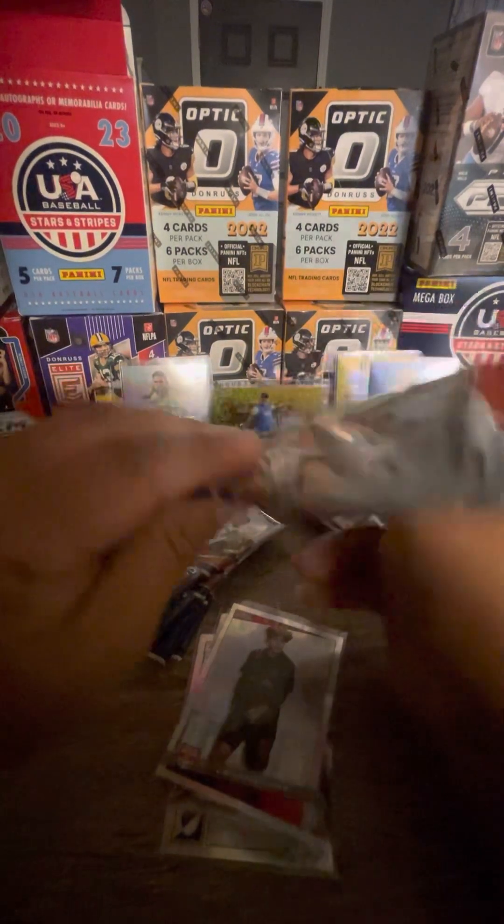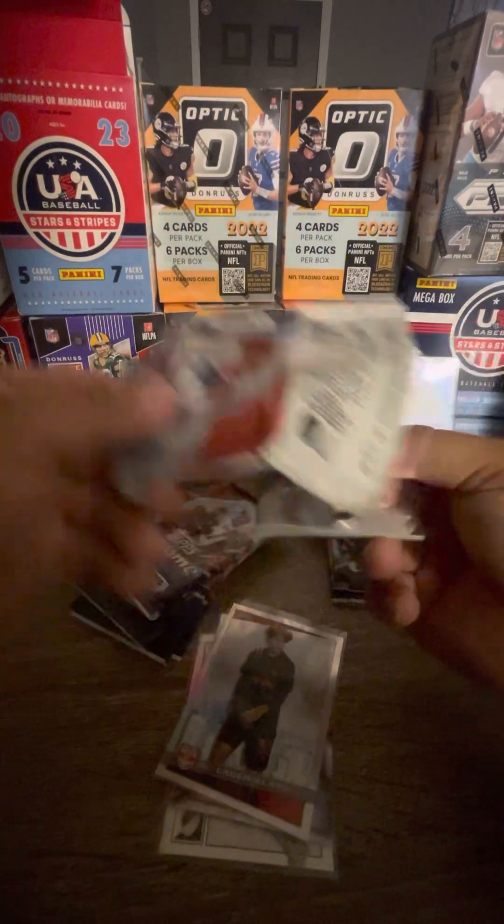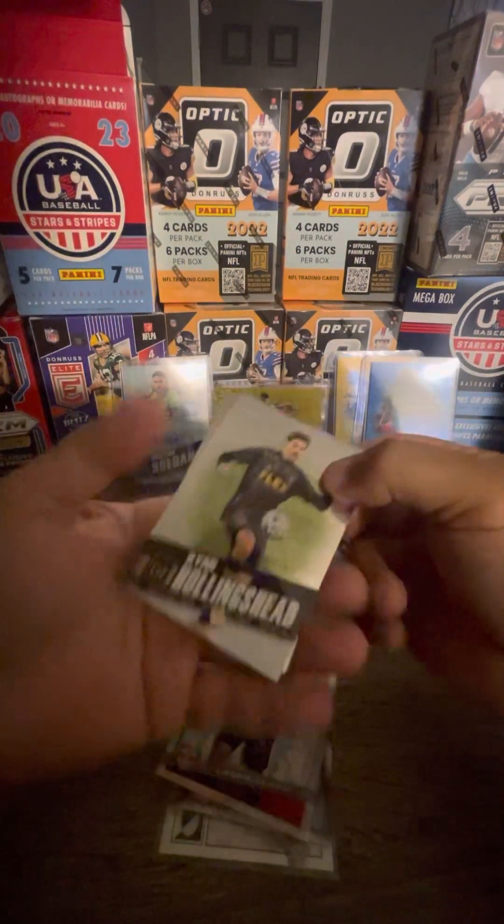Nice box so far, we still got a bunch of packs. Let's see, hopefully we don't run out of steam and keep the mojo going. In fact: back-to-back pulls — auto and a blue wave. These packs are pretty easy to open, I like that — you don't have to fight with it.